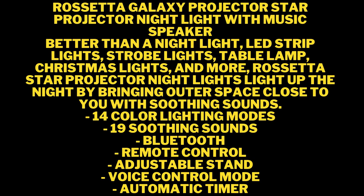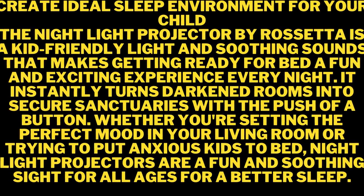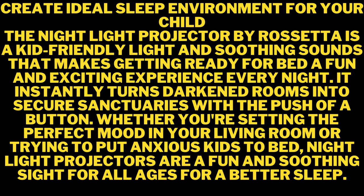Remote Control and Auto Off Timer: Along with the 4-in-1 Star Projector Galaxy Light, you also get a remote control that allows you to control color lighting, projection mode, brightness, speed, music selection, volume and timer. The Auto Off Timer can be set to either 1 or 2 hours, and if you forget to set the timer, the device will automatically power off after 4 hours. The Remote Control and Auto Timer are easy to use and provide flexibility when trying to set a timer to turn off at a certain time.